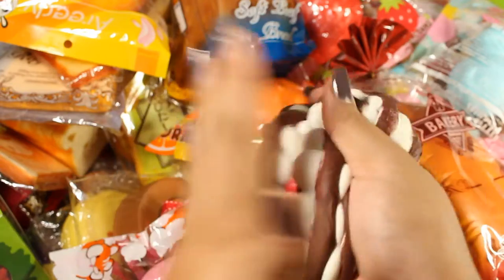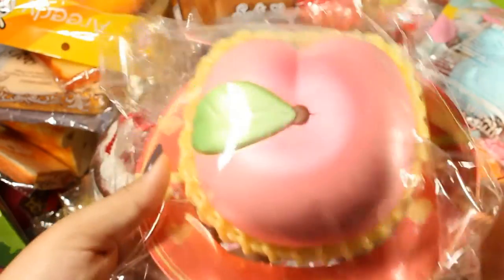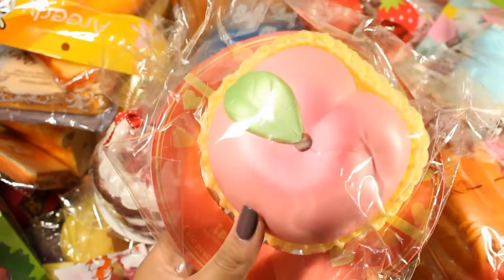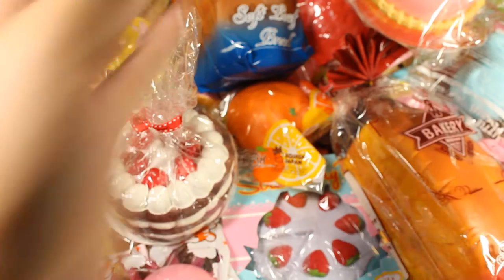Next — I'm not going to open this one — it's an extra iBloom peach that I wanted to keep for collector's purposes. I got it from a sale and it's pretty much the same as the one I just showed that's open.